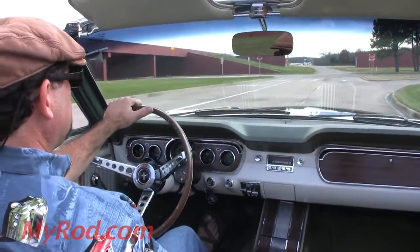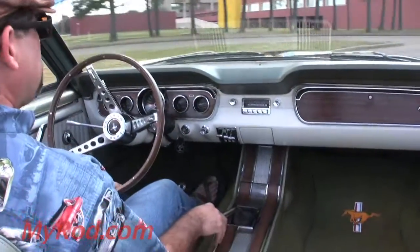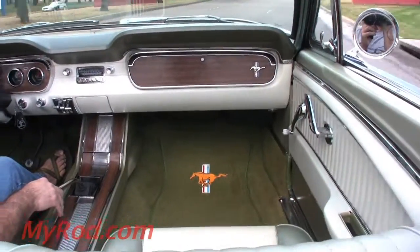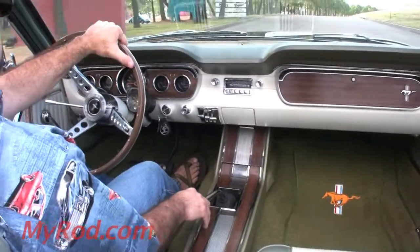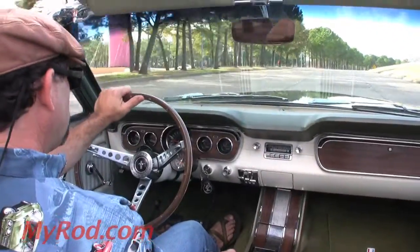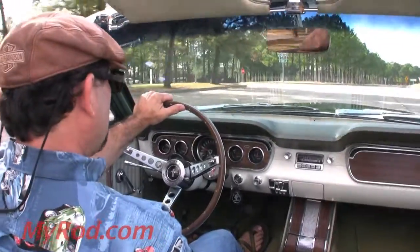This little car is like going back in time and going to the showroom floor in 1965 and buying a brand new Mustang. Everything on this car is either new or restored and it's just a blast. It's gorgeous to look at, fun to talk about, fun to drive, people love it. Classic American Iron.